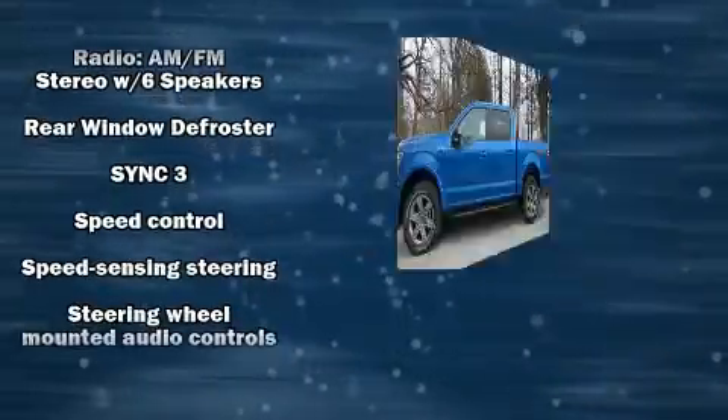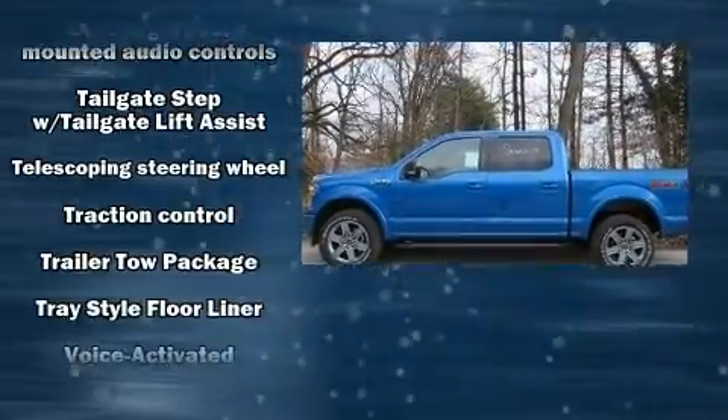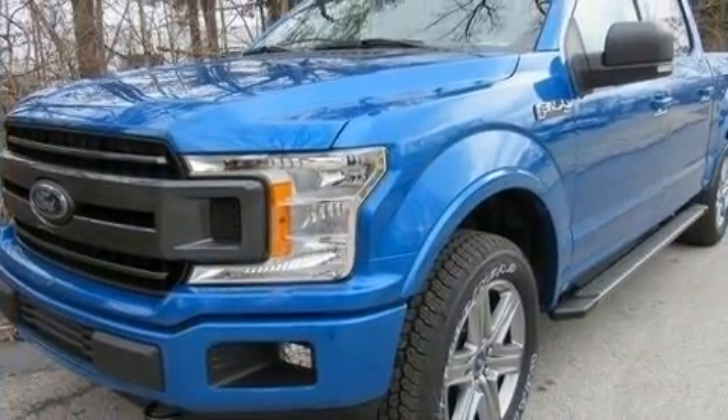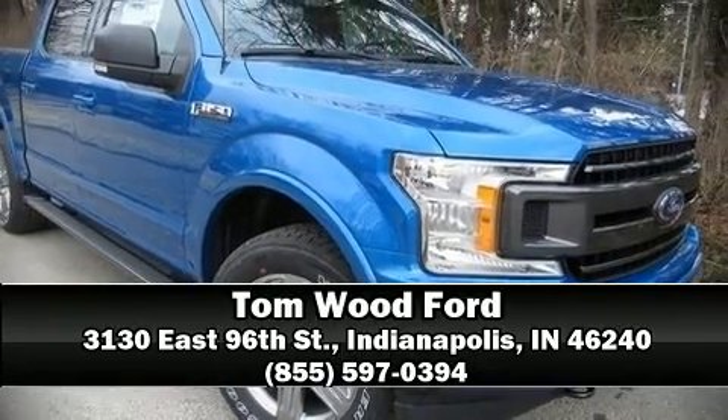Additional safety features include traction control, brake assist, ignition disabling, and four-wheel disc brakes with ABS. Come down to our dealership — you'll get a great vehicle at a great price.